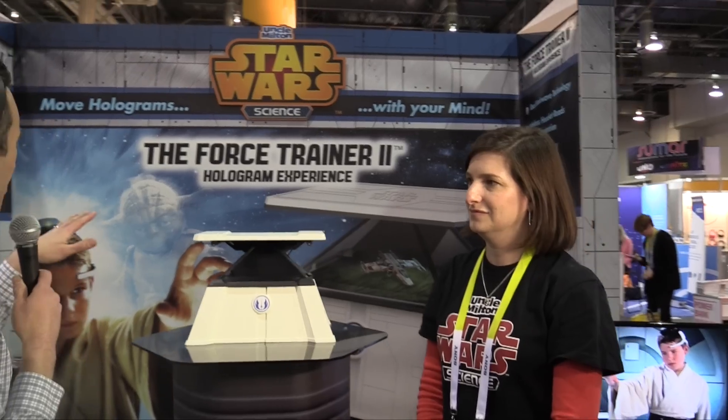We are back at CES 2015. I've got this thing on my head because it's reading my Force powers, because we're at the Star Wars Science booth with Uncle Milton, the company. I have Hillary here — hi Hillary, thank you for having me. So what's this product and what am I wearing on my head?